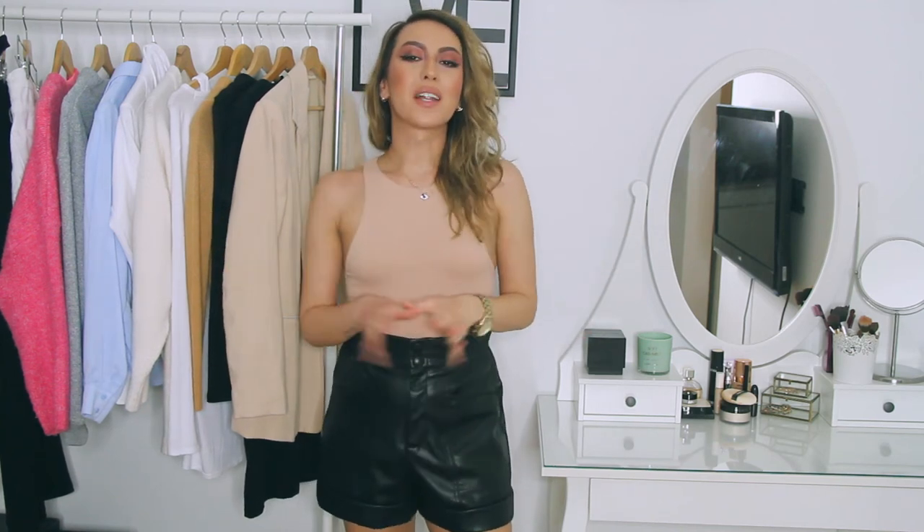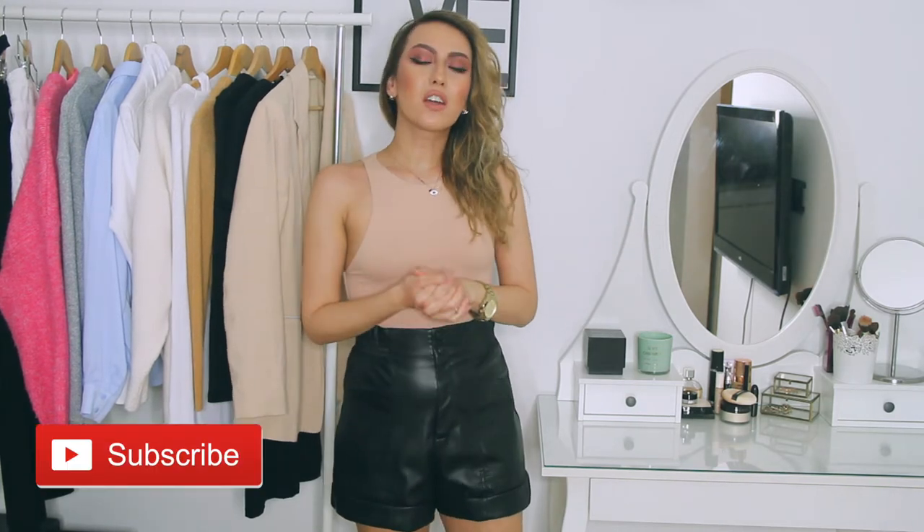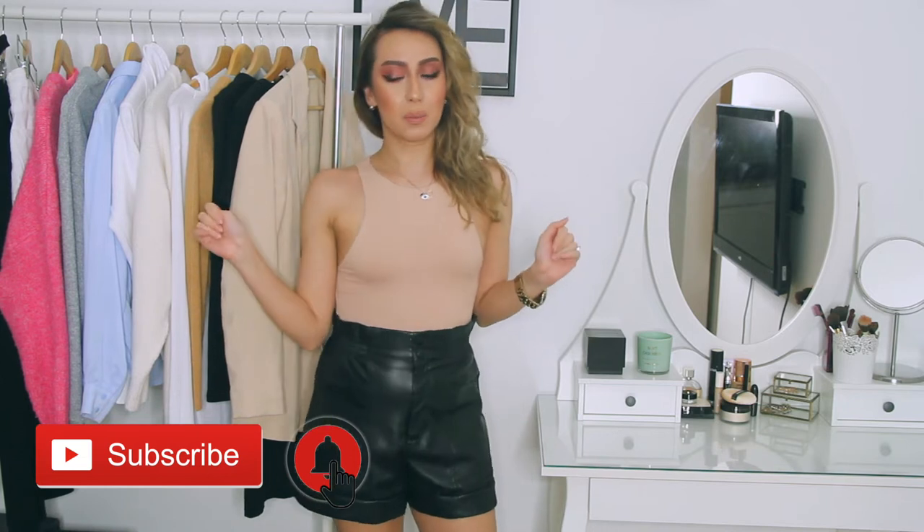Hey guys, what's up? Welcome back to my channel. My name is Laila Becativa and I'm back with another video. Today's video is actually one of a kind because I've never done anything like this before.